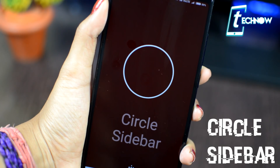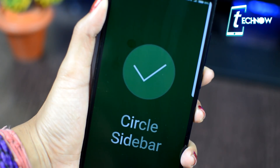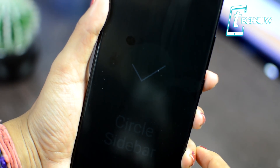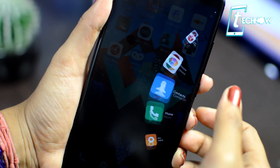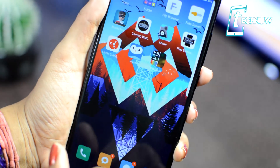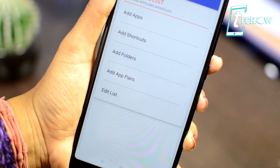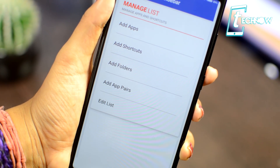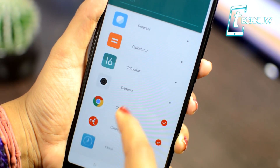Coming up next is Circle Sidebar — an application to make your Android experience better by providing easy multitasking anywhere. The app is fast and highly customizable; users can easily configure how it works and what it holds. It runs in the background and can be accessed from any screen with just a swipe. All your favorite apps will be in the Circle Sidebar — just swipe it up, choose your app, and you're all set.